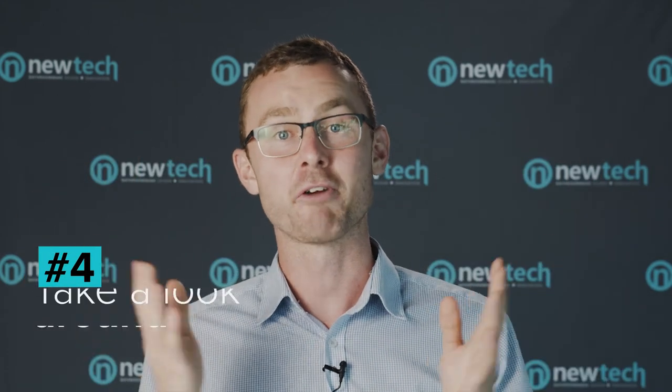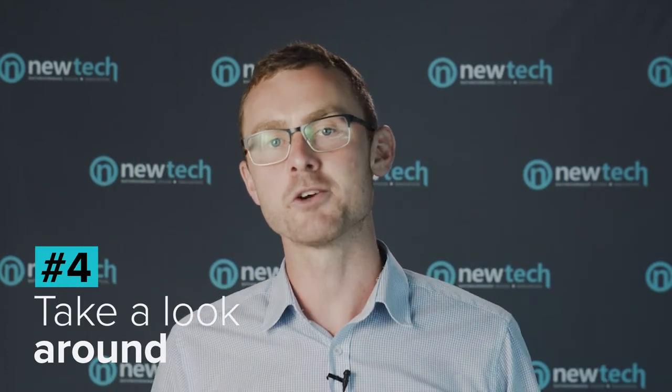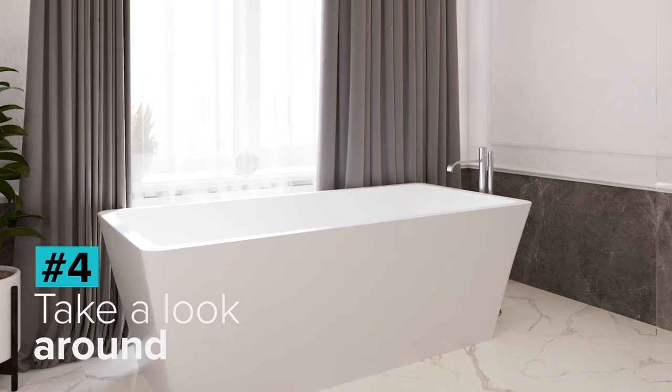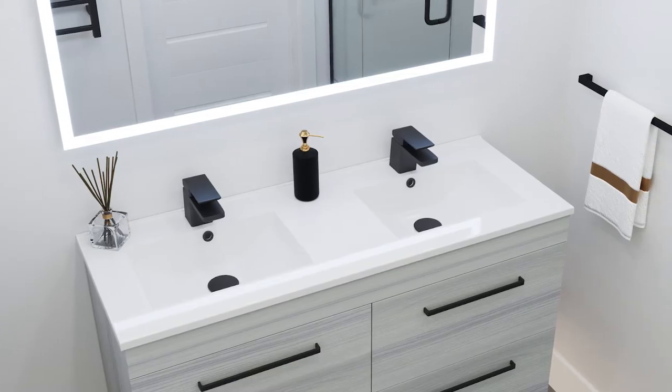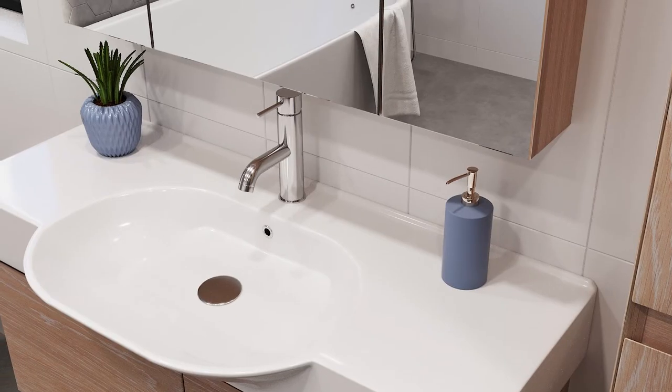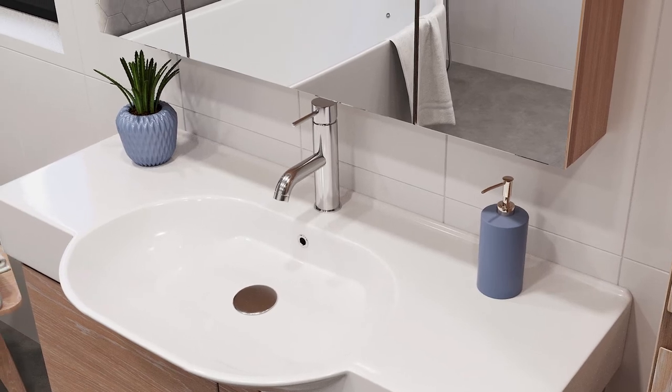Defining the mood of your bathroom really helps you tell a story with your color choices. To create a unified aesthetic throughout your house, it is essential that your bathroom feels as if it's part of the same world. One way to do that is to take a feature color from somewhere else in the house and use that color, a lighter tint of that color, or its complementary color somewhere within your bathroom.